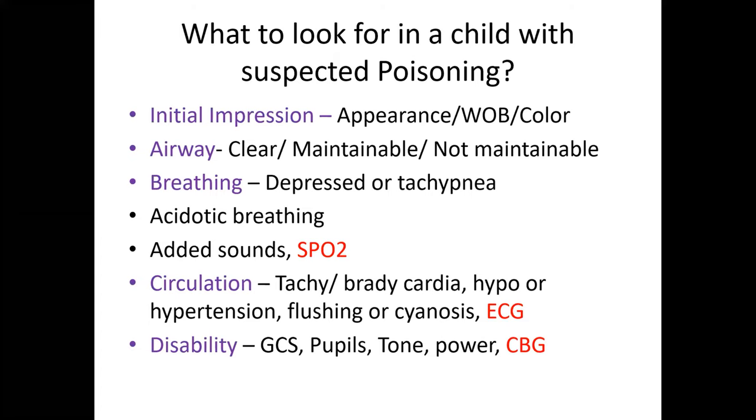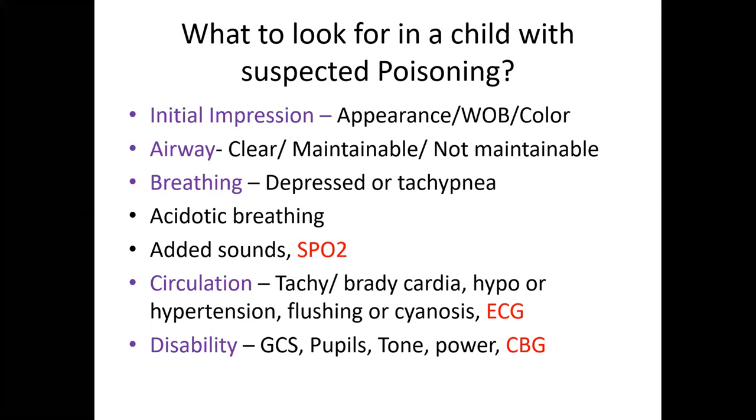For circulation, assess whether the child has bradycardia, tachycardia, hypotension, hypertension, any flushing, or cyanosis. For disability, Glasgow Coma Scale is preferred rather than the AVPU scale. Assess pupils, tone, and power. In addition to clinical examination, primary assessment should also include saturation, bedside cardiac monitoring (not just a formal ECG), and capillary blood glucose.